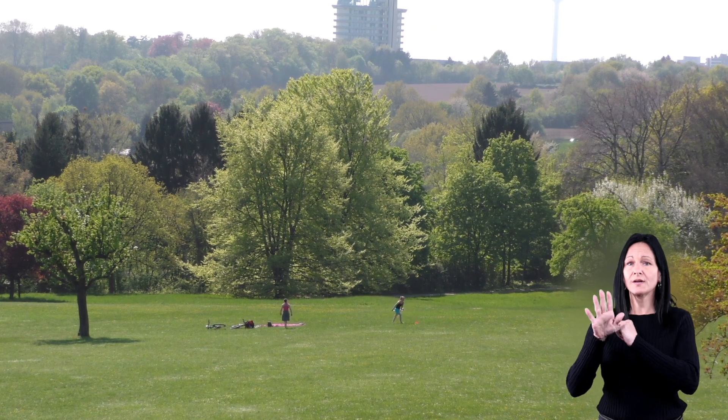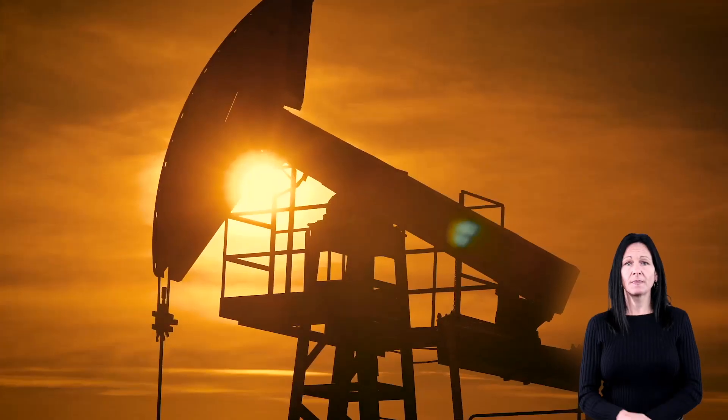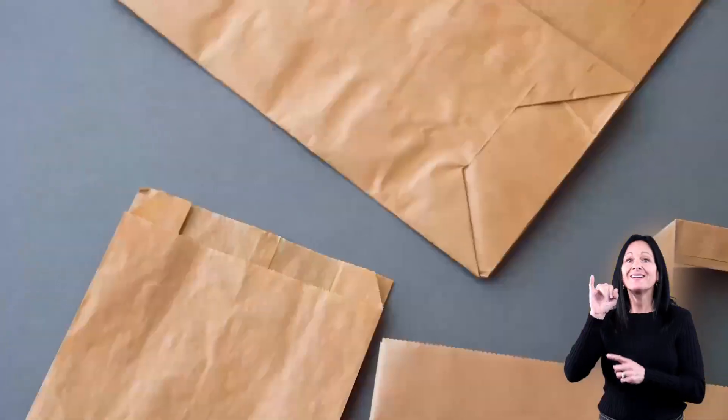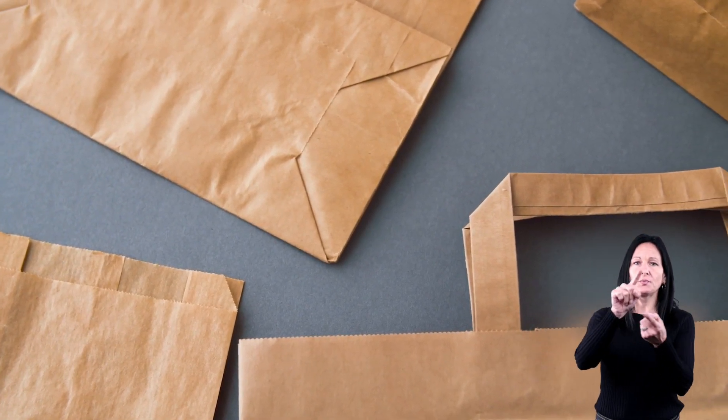Recycling also protects natural resources like trees, minerals, and oil. For example, most paper is made from trees, but if old paper is recycled, fewer trees are needed to create new paper.